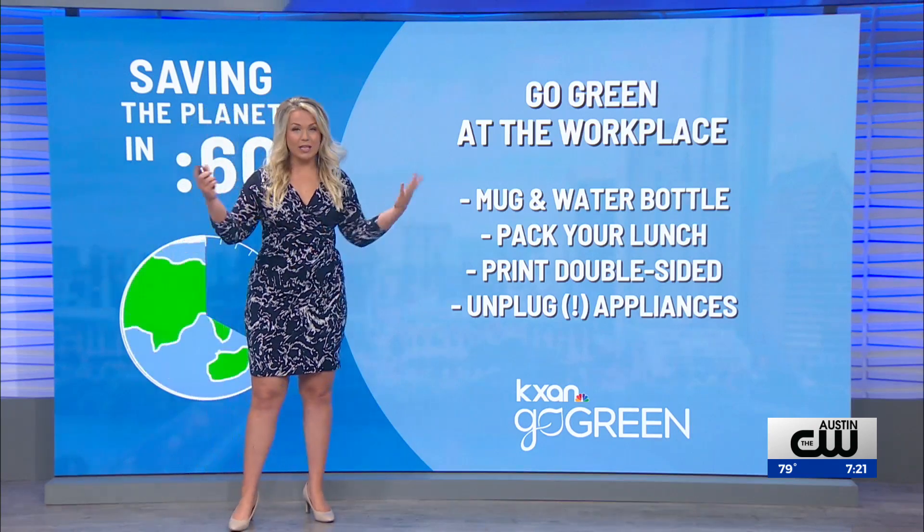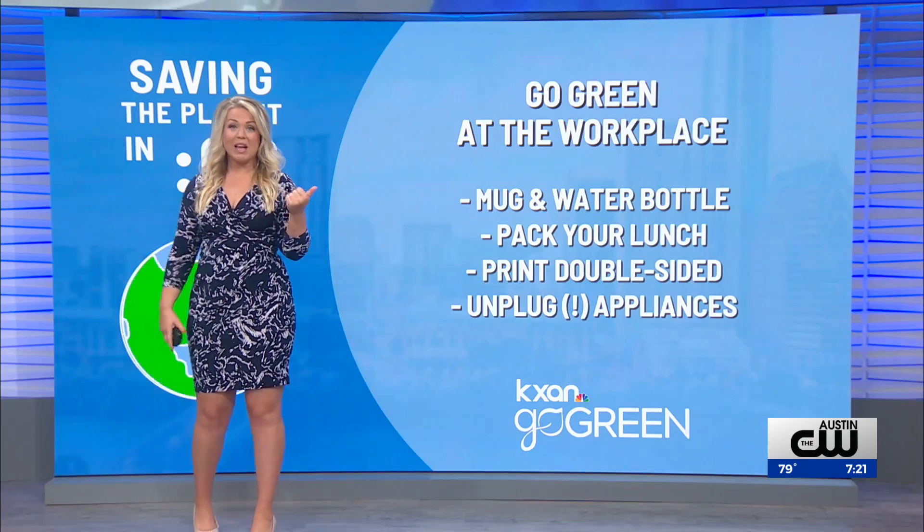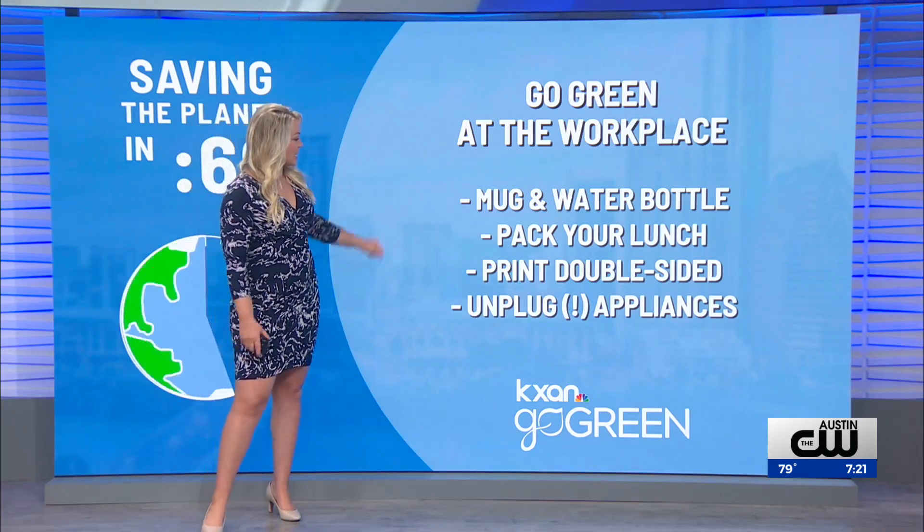Even here at our station, we used to have paper cups by the coffee machine. They got rid of them, and we now bring our own mugs. We're being a little bit more sustainable — a really easy fix there.